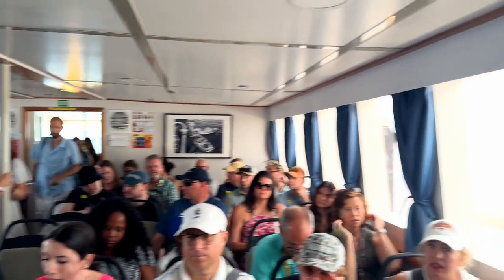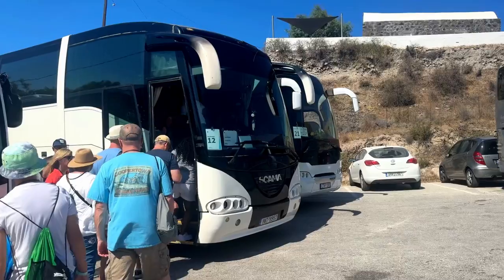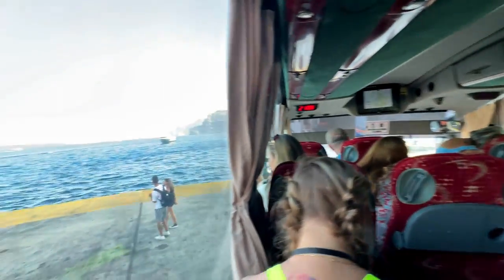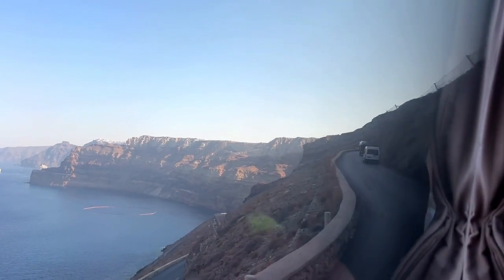The unloading process can be long and tedious, however guests with morning cruise excursions get first priority off the ship and will be motored over to a different port where they can hop on their tour buses.